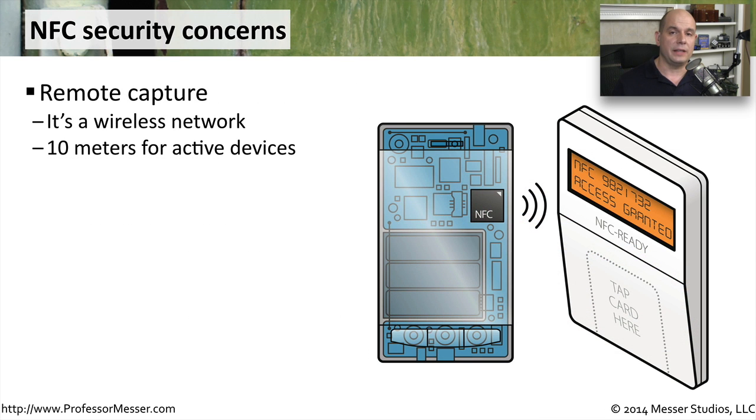From a security perspective, there are a number of concerns dealing with NFC technologies. First off, this is a wireless network communication, so it is possible to capture that communication and do something with the information gathered. Although a very close proximity is required to complete NFC, when you're in the right place with the right type of antenna, it could be as far as 10 meters away and still be able to see or hear the information transferred during that transaction.